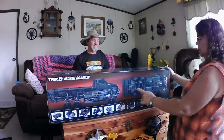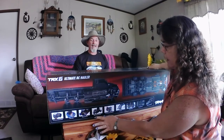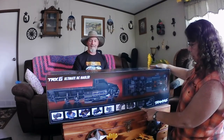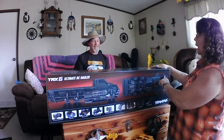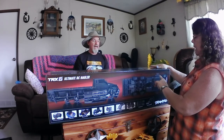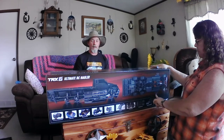Here we have a TRX-6 Ultimate RC Hauler. It comes with a TQI radio system with cruise control, 3S power system, waterproof electronics, high and low range transmission, T-lock remote locking differentials, portal axles, longer wheelbase, dual locking wheel axles, and a factory installed LED light kit.